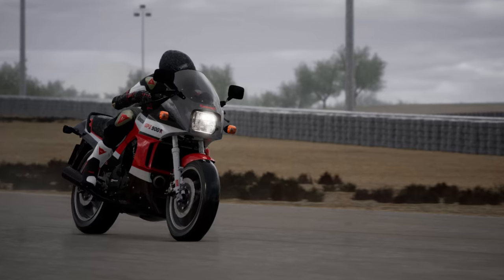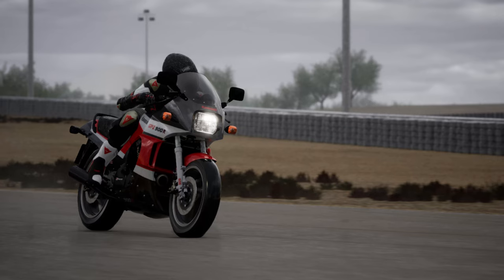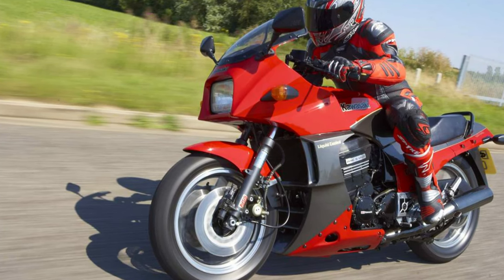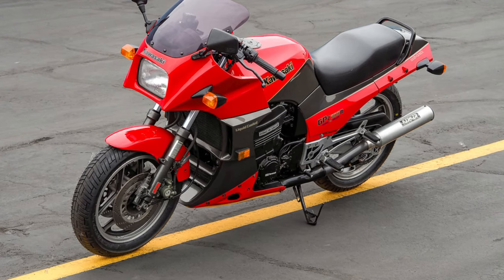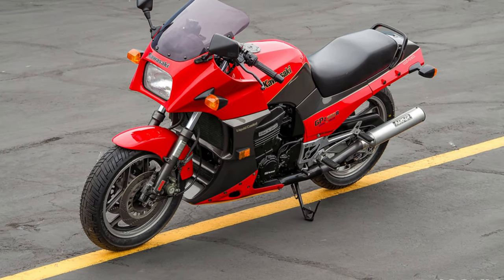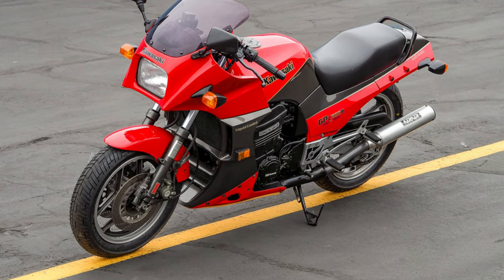But the GPZ900R wasn't solely focused on speed records. It possessed a magnetic charisma, clinching the Bike of the Year accolade in numerous countries, and even making a notable appearance in Top Gun, solidifying its status as the heartthrob of its era. Enjoying a stint as the best-selling bike globally for a considerable period, the GPZ900R etched an enduring legacy in motorcycle history. Despite its retirement in 2003, murmurs of a potential comeback persist, underscoring that this icon refuses to fade into oblivion.